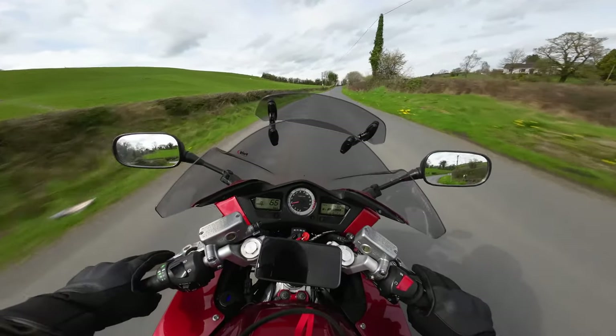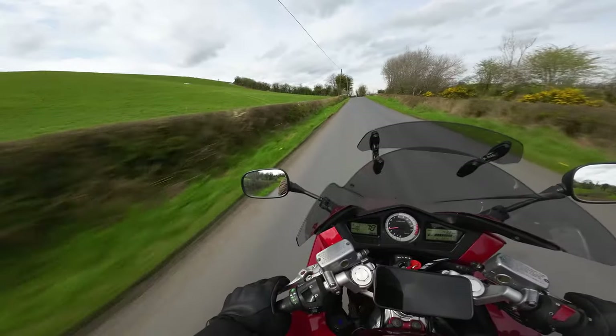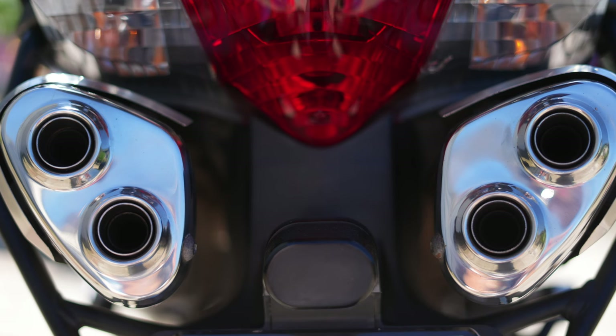Is it just me, or does anybody else see the Terminator in this shot when you approach the bike from behind? Every time I get on it, all I can see is the Terminator shooting at me.